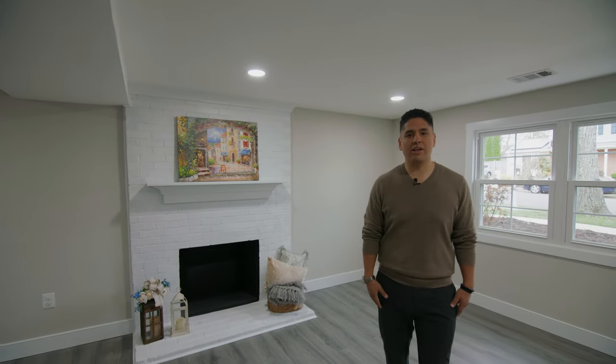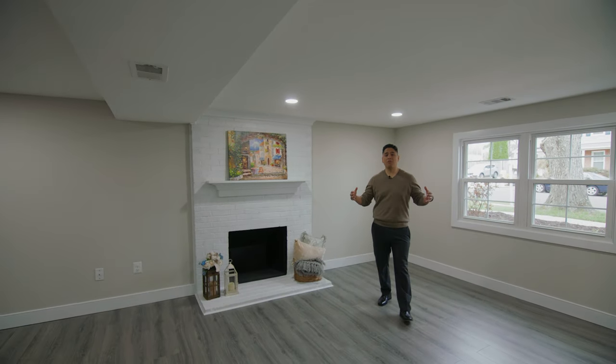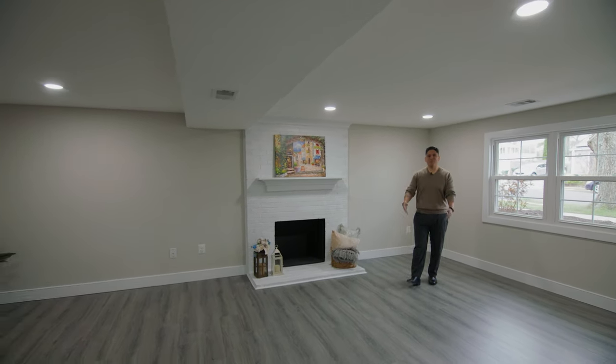Right now we're in the lower level, where this bright and spacious rec area offers recessed lights and wood floors.